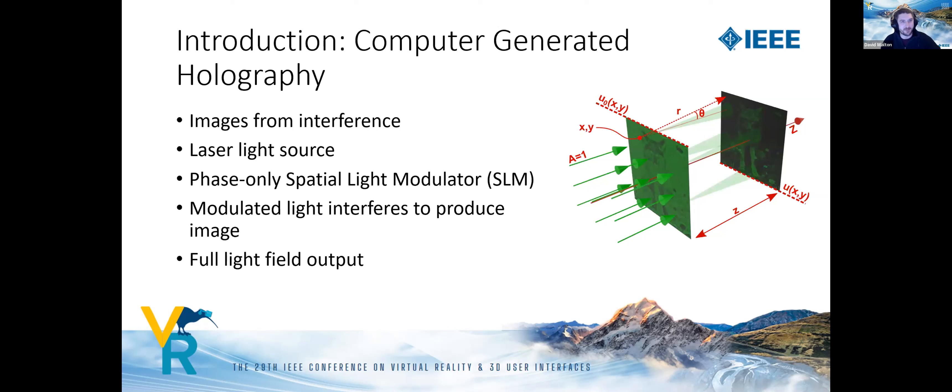I'll quickly introduce computer-generated holography. Holograms are images generated by the interference of light, generally using light from a coherent laser source. In computer-generated holography, a common setup uses a phase-only spatial light modulator — a device which applies a different phase offset to the light at each pixel. This light propagates through the air and interferes at the target plane to produce the desired image or light field. One exciting feature is its ability to reproduce truly 3D output.